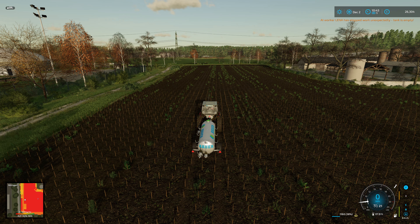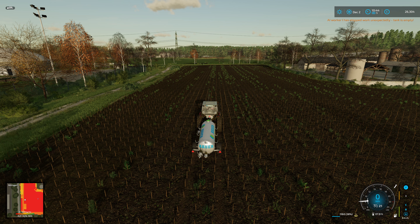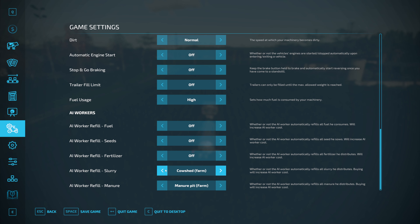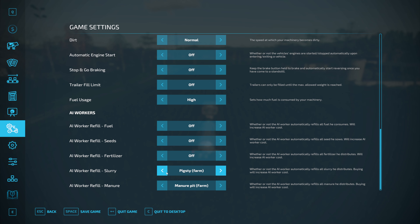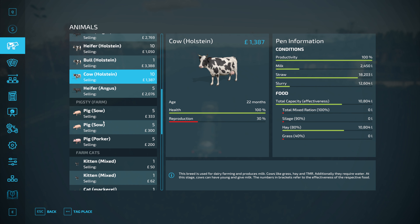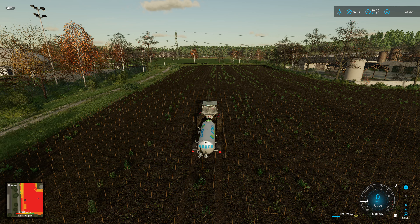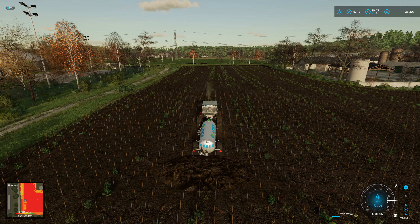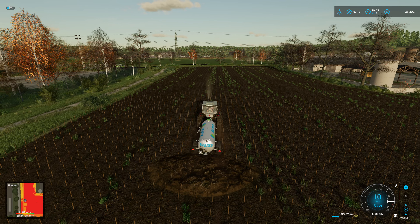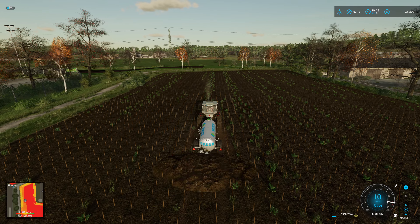Oh well, that's a pain. So it turns out Hoffbergman's set up to use the pig slurry but not the cow slurry. Well, we'll just have to unfortunately refill it manually, which is a bit of a pain. I'm sure there's an XML file I can change somewhere, but I don't want to do that.